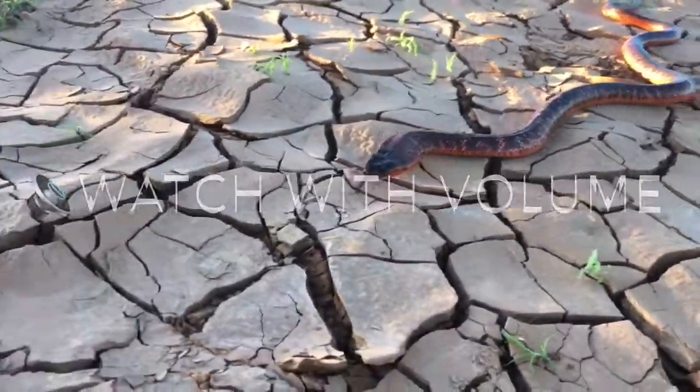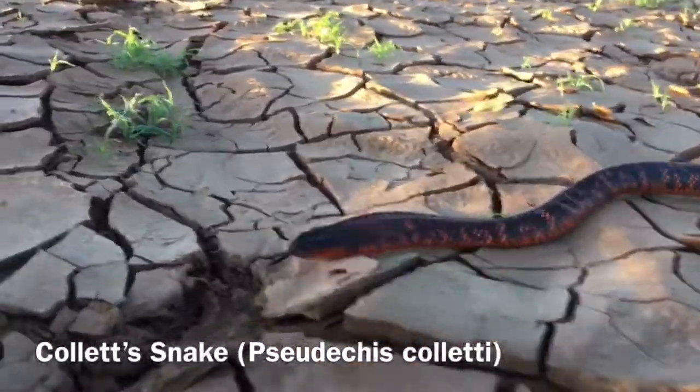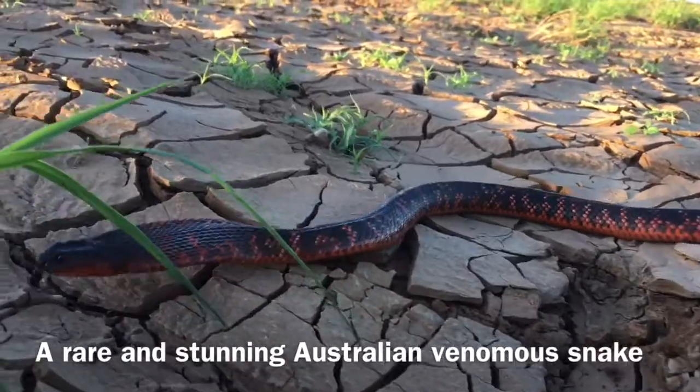Hi everyone, Ross here from Ross McGibbon Reptile Photography. I'm in a very remote part of Outback Queensland at the moment, and I'm filming one of Australia's most stunning and most rare highly venomous snakes.